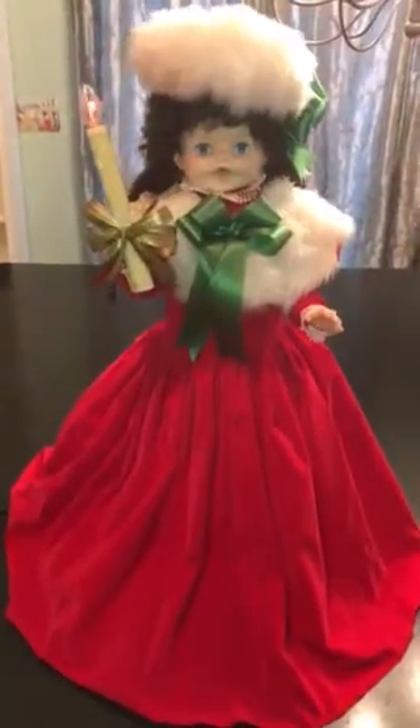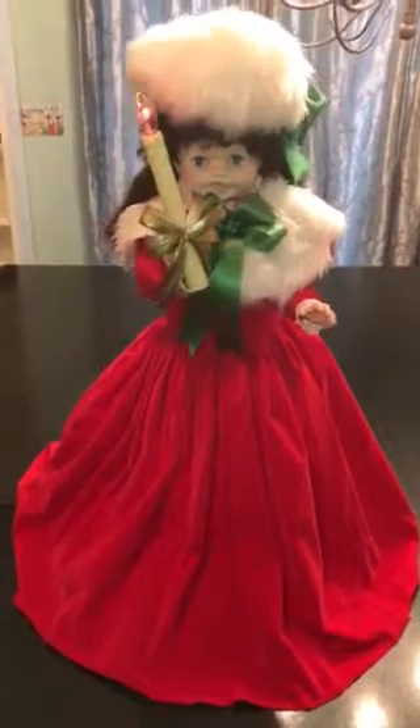Well, there she is — very nice. I'm sorry I have to sell her, but we have to make room. I hope you enjoyed this video. Merry Christmas!